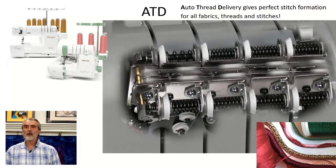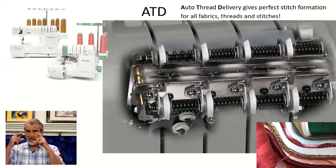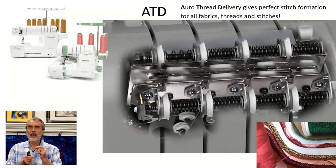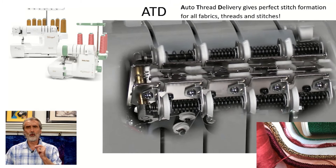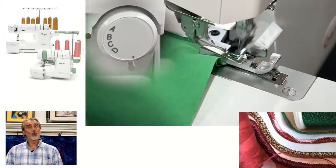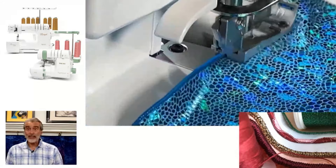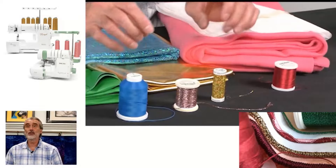My favorite feature from Baby Lock is auto-thread delivery. This is the inside cutaway of all the models that have auto-thread delivery — it opens up, pulls the right amount of thread, and closes for every stitch. So regardless of fabric, it's perfectly formed regardless of stitch. This means all three threads are perfectly balanced even on really stretchy fabric — this is like rubber — on any fabric. D is a rolled edge, on any fabric like lycra. No tension adjustment.